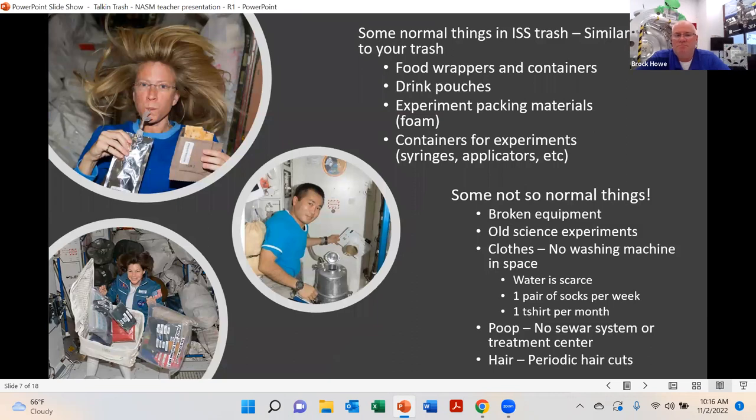Types of trash on the ISS include food wrappers and containers, drink pouches, experiment packing materials like foam, containers for experiments such as syringes and applicators, broken equipment, old science experiments, and clothes. They don't wash their clothes in space — they get one pair of socks per week and one t-shirt per month. There's no sewer system for poop. And periodically they cut their hair — what are they going to do about that? Those are some of the things they actually have to get rid of.